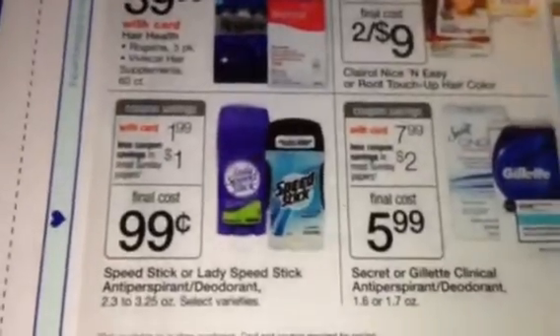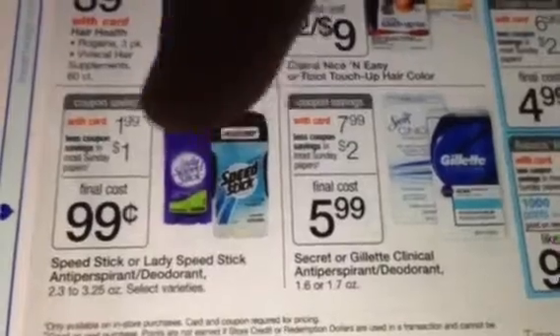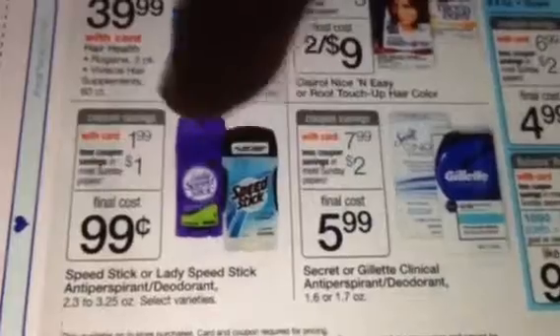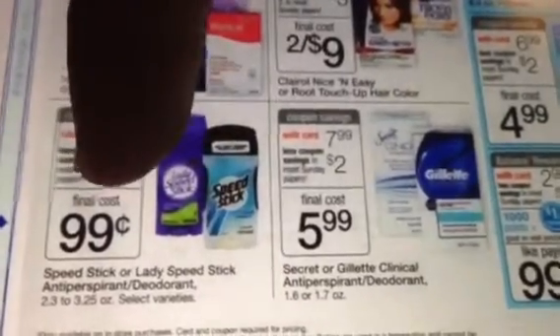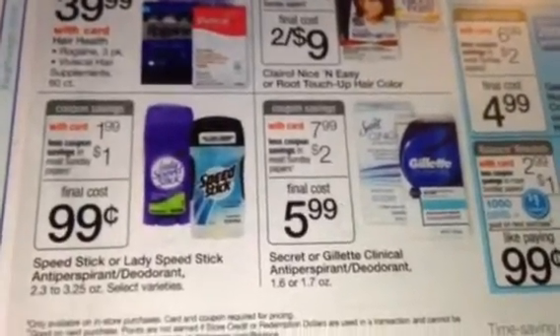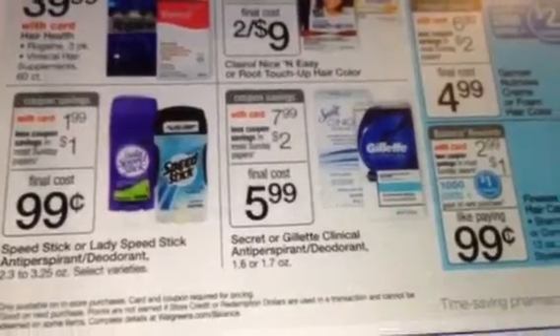You're going to be putting some money toward this product, but you can roll it into this deal, or you could look at possibly buying the Speed Stick if that's something you want to do. The Speed Stick is currently $1.49. If you get the early edition, you'll use the $1 manufacturer coupon and you'll only pay $0.49 out of pocket instead of $0.99. That's something else you might want to look at when doing your transactions at Walgreens tomorrow on the double dips.